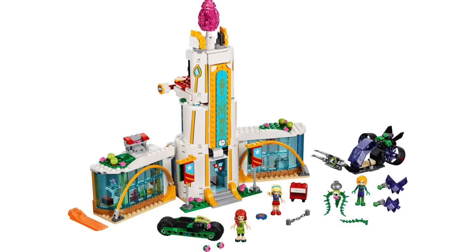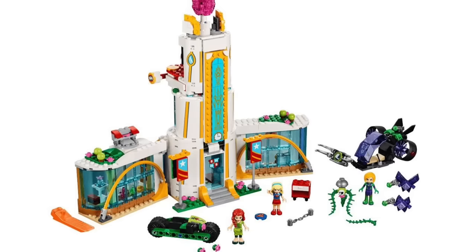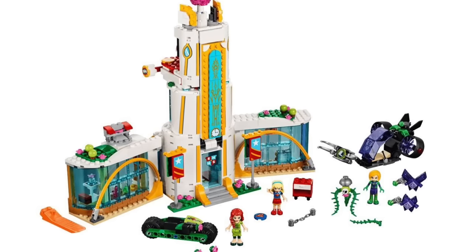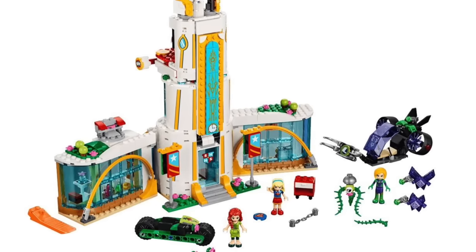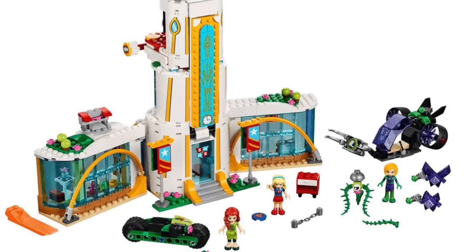What's up guys, BrickTyton here with some pretty cool new pictures of the new Lego DC Superhero Girls line coming out pretty soon. We have here the Superhero High School which has Lena Luthor, Supergirl, and Poison Ivy.